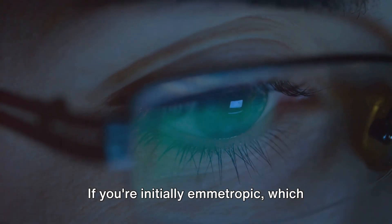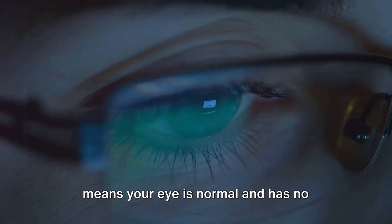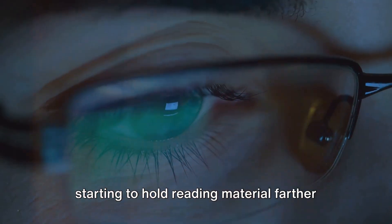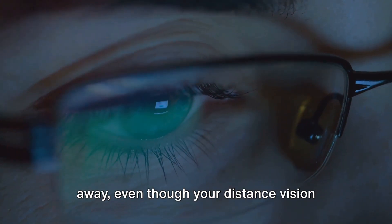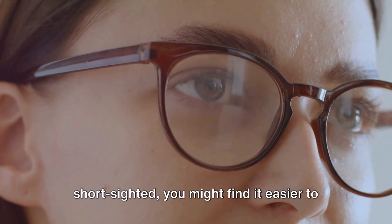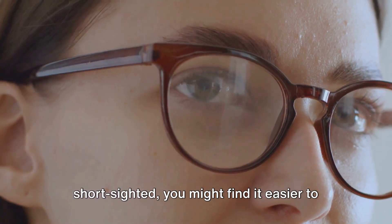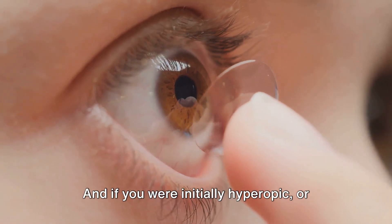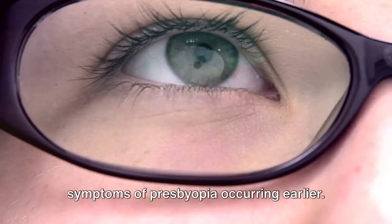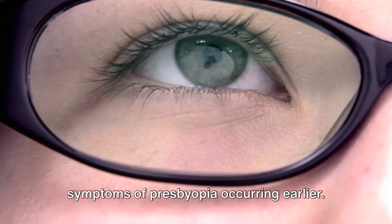If you're initially emmetropic, which means your eye is normal and has no refractive error, you may find yourself starting to hold reading material farther away, even though your distance vision remains unaffected. If you were initially myopic or short-sighted, you might find it easier to read without your distance glasses. And if you were initially hyperopic or long-sighted, you might notice the symptoms of presbyopia occurring earlier.